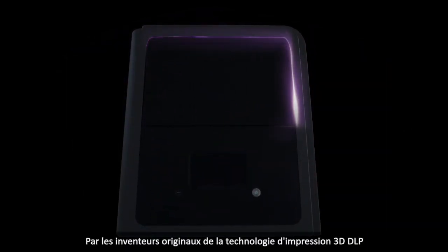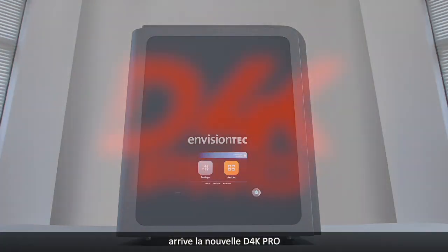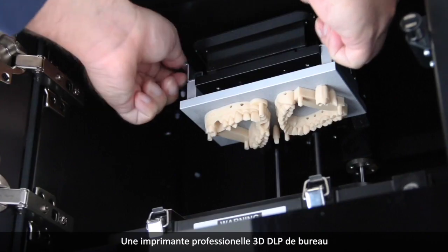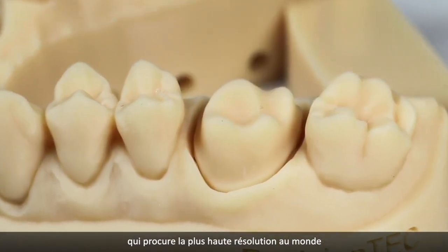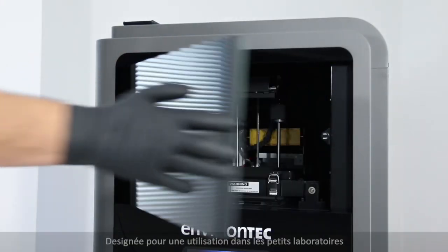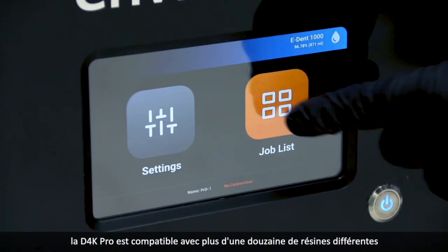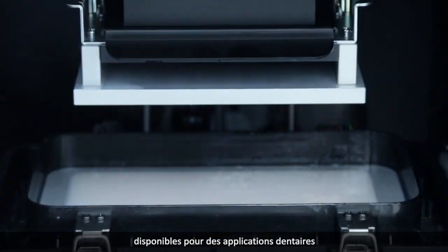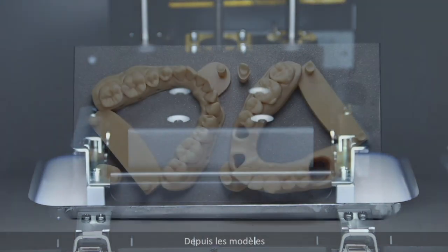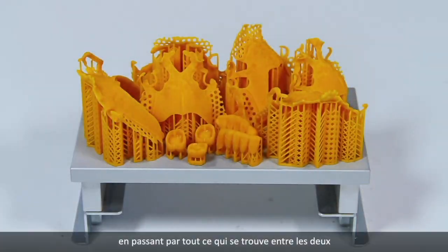From the original innovators of DLP 3D printing comes the D4K Pro, a professional desktop DLP 3D printer featuring the highest resolution available anywhere. Designed for use in small labs and chair-side offices, the D4K Pro is compatible with over a dozen different materials available for dental indications — from models to full dentures and everything in between.